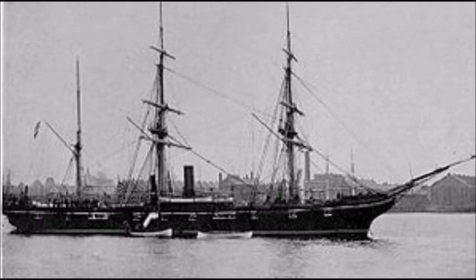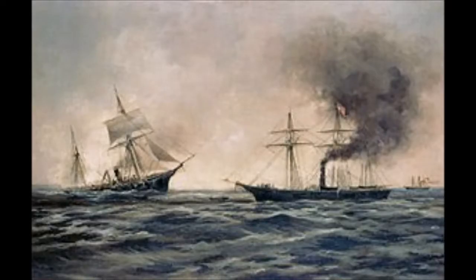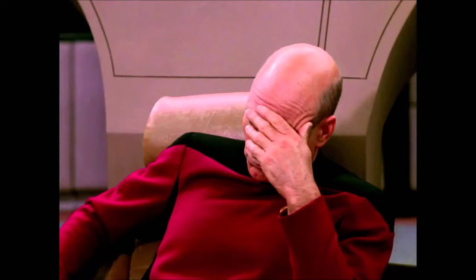As USS Kearsarge turned to meet her opponent, CSS Alabama opened fire. USS Kearsarge waited patiently until the range had closed to less than 1,000 yards. The battle quickly turned against the Alabama due to the superior gunnery displays by USS Kearsarge. CSS Alabama's too rapid rate of fire resulted in frequent poor gunnery, with many of her shots going too high, and as a result, USS Kearsarge benefited little that day from the protection of her outboard chain armor. Captain Semmes later said that the armor on the Kearsarge was unknown to him at the time of his decision to issue the challenge to fight, and in the years that followed, Semmes steadfastly claimed he would never have fought Kearsarge if he had known she was armor clad.